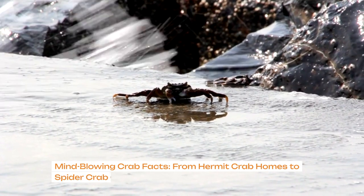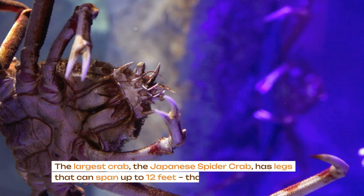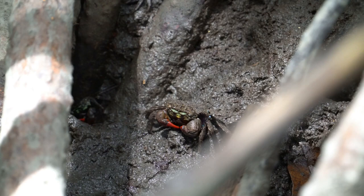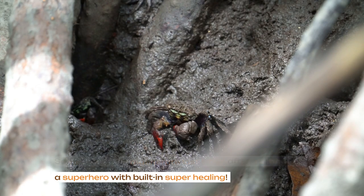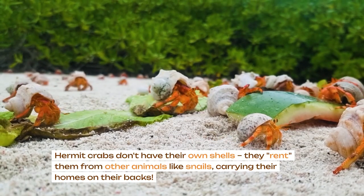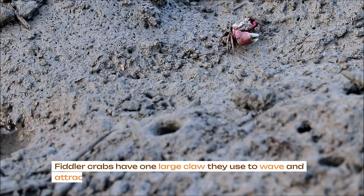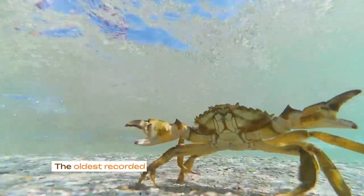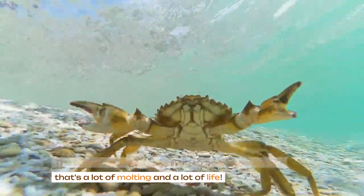Mind-blowing crab facts — from hermit crab homes to spider crab giants. Did you know? The largest crab, the Japanese spider crab, has legs that can span up to 12 feet — that's wider than a car. Some crabs can regenerate lost limbs after molting, like a superhero with built-in super healing. Hermit crabs don't have their own shells; they rent them from other animals like snails, carrying their homes on their backs. Fiddler crabs have one large claw they use to wave and attract mates — it's like a crab disco. The oldest recorded crab lived to be 134 years old — that's a lot of molting and a lot of life.